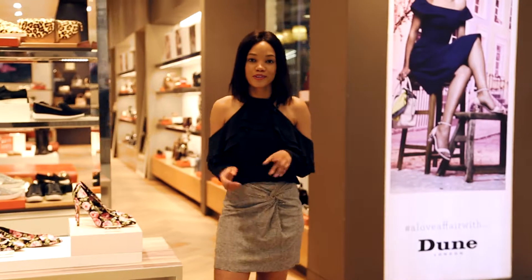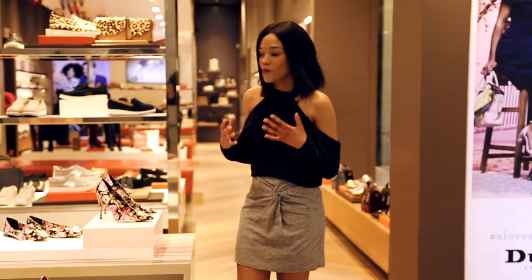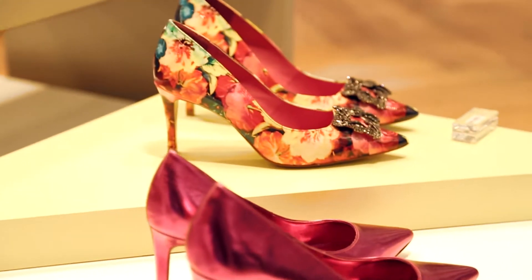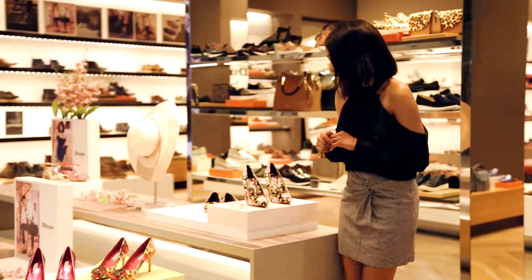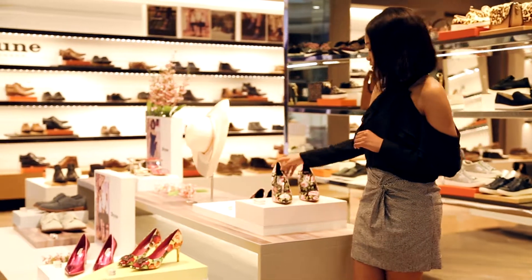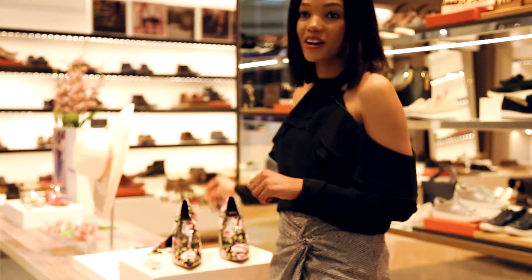So what's spring without florals? The two kind of just go hand in hand. When I see these shoes, I'm thinking that they're at the polo, at the races, or even like a wedding — that whole love affair, if I could say. And when you're dancing, having fun in your heels, just pop it out for a pair of flats.